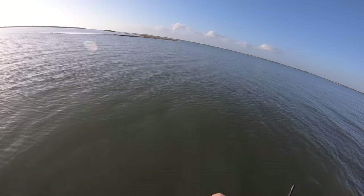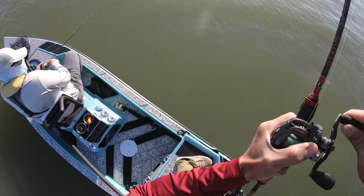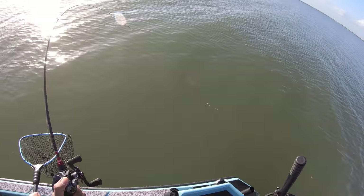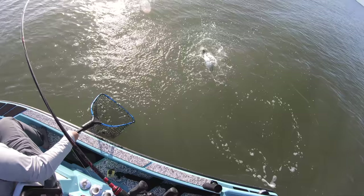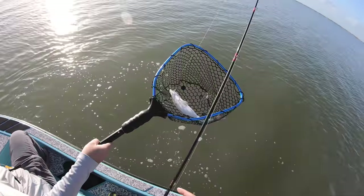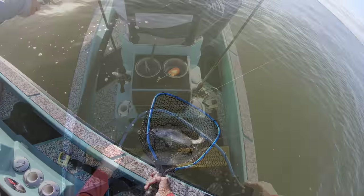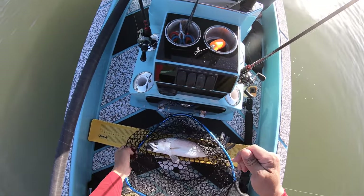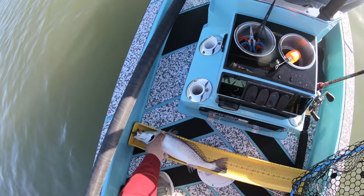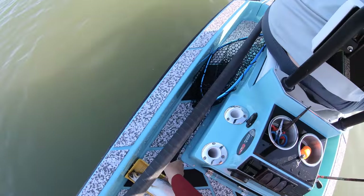We got one! He hit it on the drop. Can you get the net ready? Oh, look at that trout — the first Baffin trout! He's a good healthy one, bigger than what we normally catch. I'm going to guess 17, 18 inches somewhere around there. Not a bad way to start the day. 17 and three quarters — nice trout right there. Get a photo really fast. Look at that gorgeous trout.